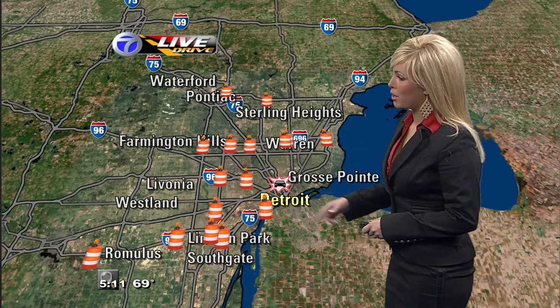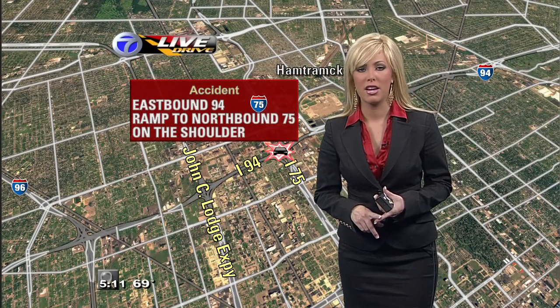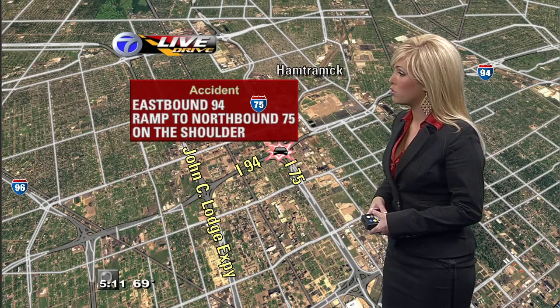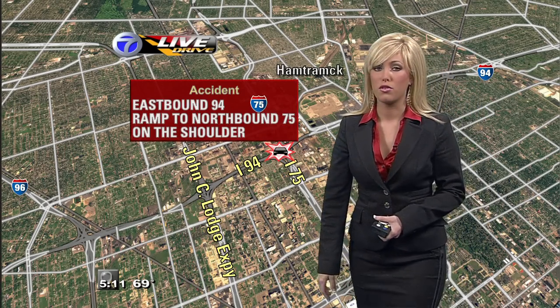Good morning to you if you're getting ready to head out the door and start your Wednesday morning commute. For the most part, things look good. We don't have any major problems out there, but you can see that we do have one accident showing up on our live drive traffic map. This is out along the eastbound lanes of 94, actually on that connector ramp to northbound 75. It's not blocking the ramp completely — it's off to the shoulder, and so you can still use that ramp and exit from 94 onto northbound 75. I'll keep you posted and let you know once that accident clears.